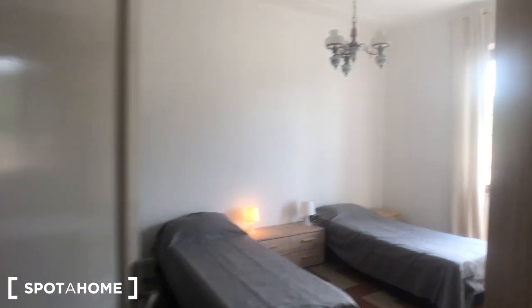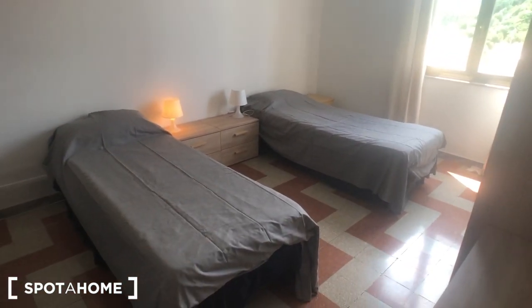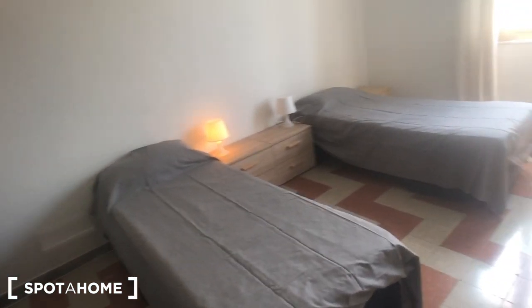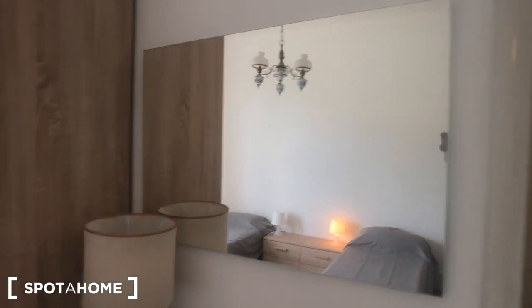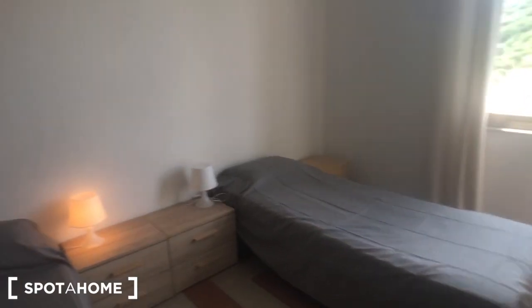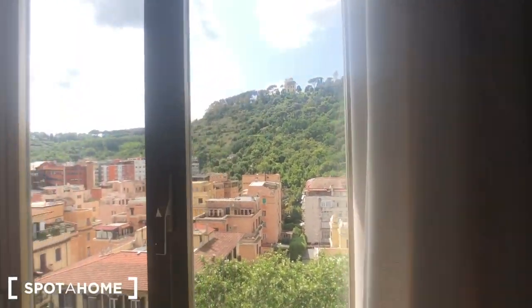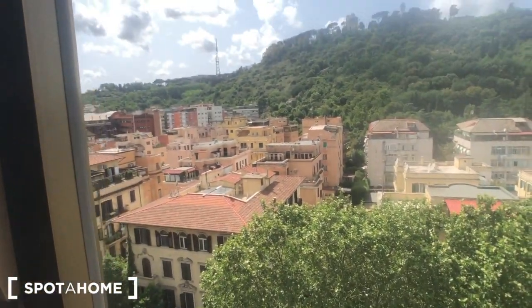Then we have bedroom number one. We have two twin beds but you can pull them together so it can be a big double one. You have this chest of drawers, this big wardrobe with plenty of space and a mirror, a lamp, a desk with a chair, a radiator behind the door, bedside tables with two drawers, two lamps, and a window that goes to the street with a beautiful view.